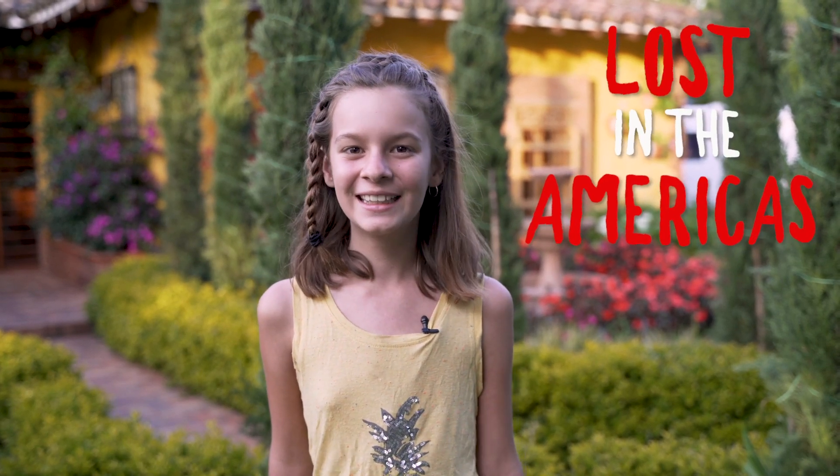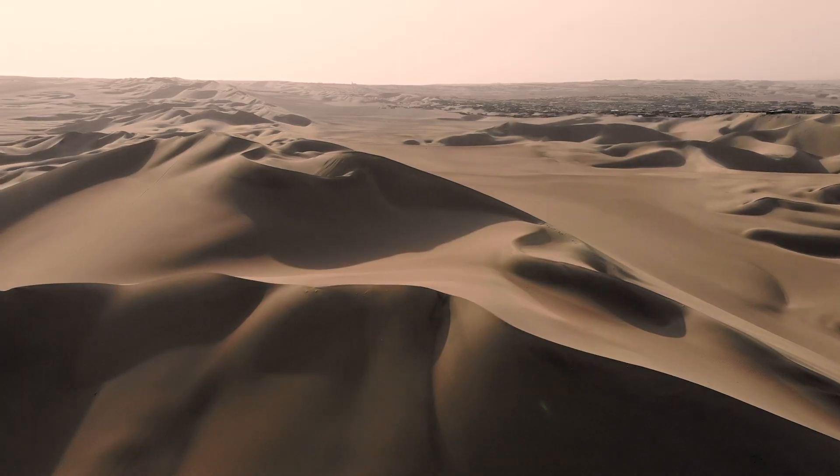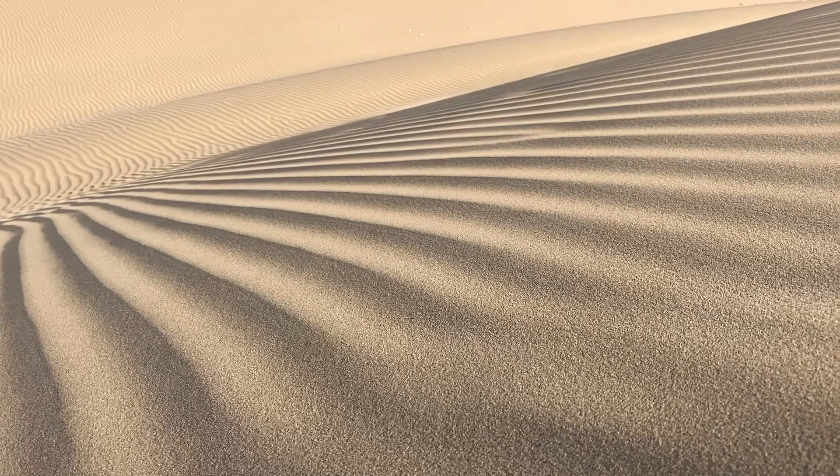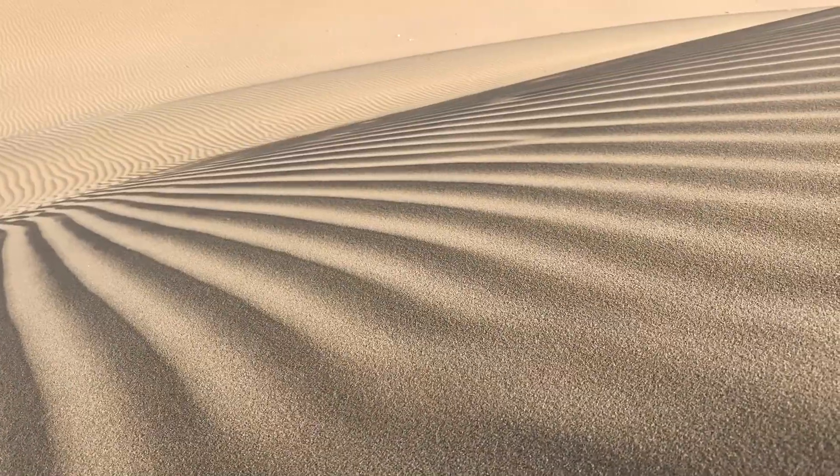Hello everyone! Welcome back to Lost in the Americas. Ready for an episode chock-full of beautiful landscapes? Sand, sand, and more sand? Let's go!